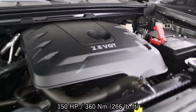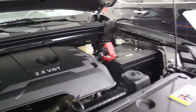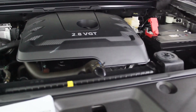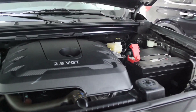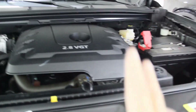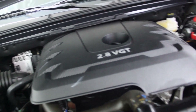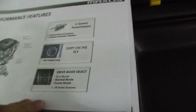All variants share the same engine: a 2.8-liter turbocharged diesel with 150 horsepower and 360 Newton meters of torque. It's not the most powerful in its class but based on reviews it gets the job done. The 4x4 Elite and 4x2 Pro are mated to a six-speed automatic transmission; the 4x2 manual has a six-speed manual. There are three driving modes — Eco, Normal, and Power — even though there are just two buttons.